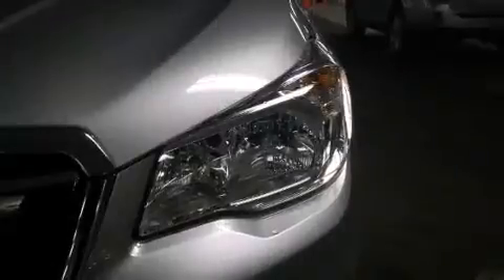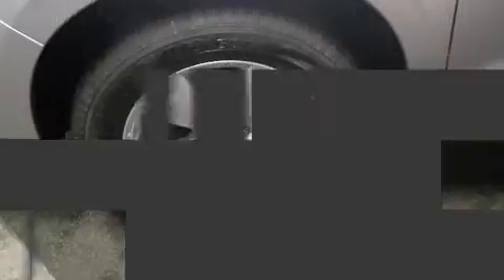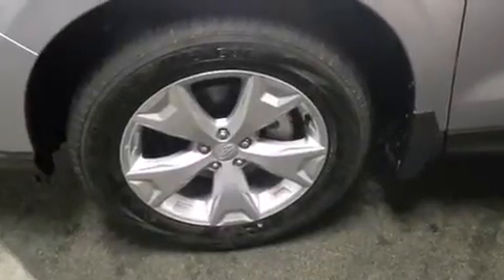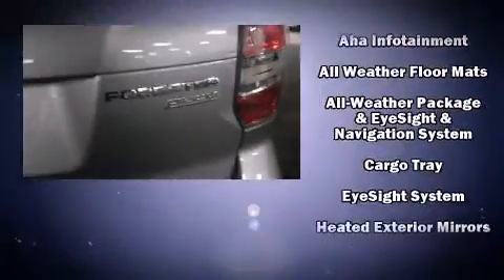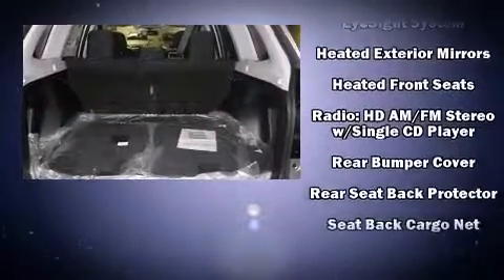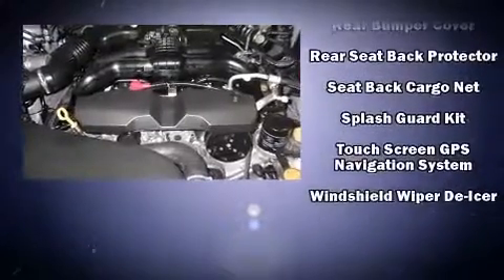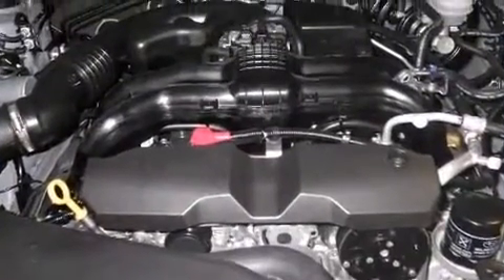Subaru also prioritized safety and security with features such as dual front impact airbags, head curtain airbags, traction control, brake assist, ignition disabling, and four-wheel disc brakes with ABS. With electronic stability control supplementing mechanical systems, you'll maintain precise command of the roadway.